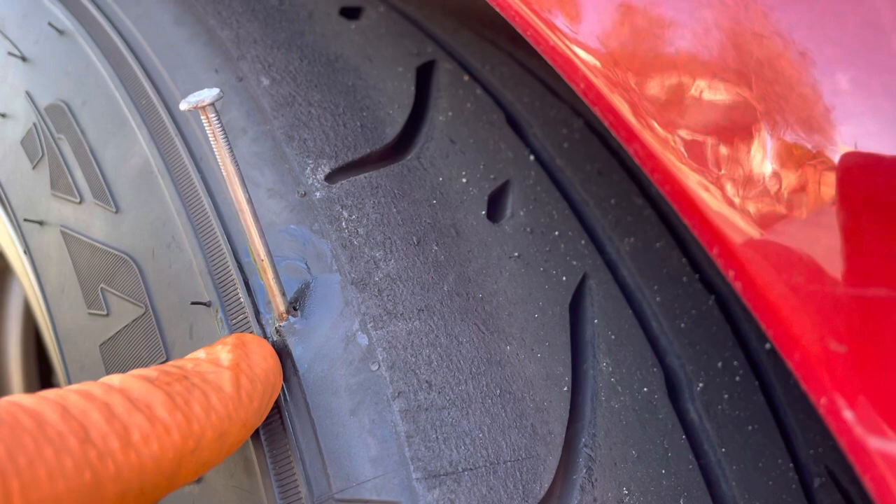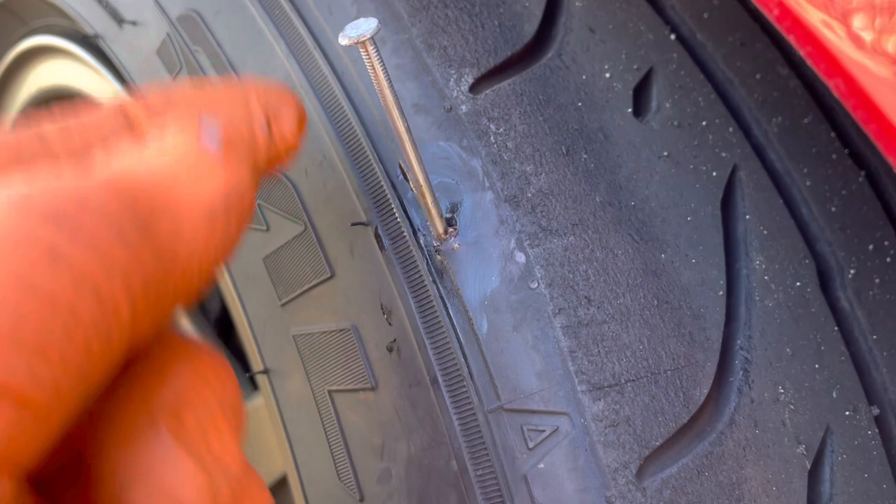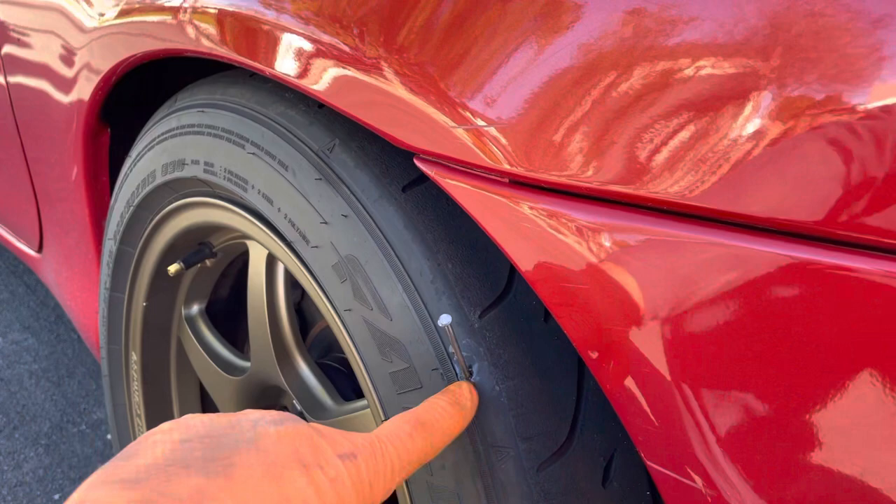I wanted to show you guys this nail. This little nail was sticking out just that much. I went to pull it out, and because it wasn't leaking any air, I thought it was just a little tiny nail. But look at this. How does a nail like that get stuck in the side of a tire like this?